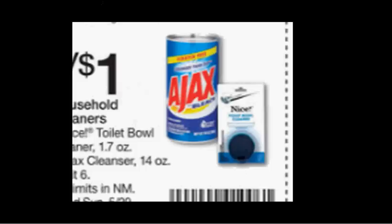When you clip this coupon from the Weekly Circular, you can get the Nice Toilet Bowl Cleaner or the Ajax Cleanser on sale for $0.50 each when you buy two. If you get the Ajax, there's a $1 off 2 coupon in your SmartSource of April 24th that you can stack with it and get it for free.